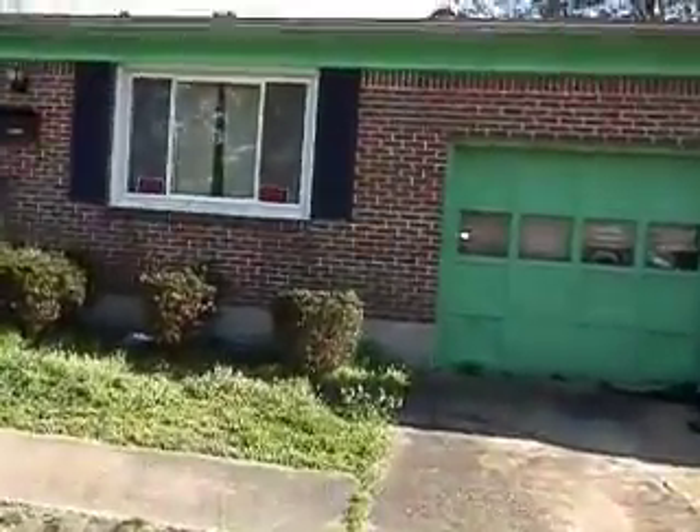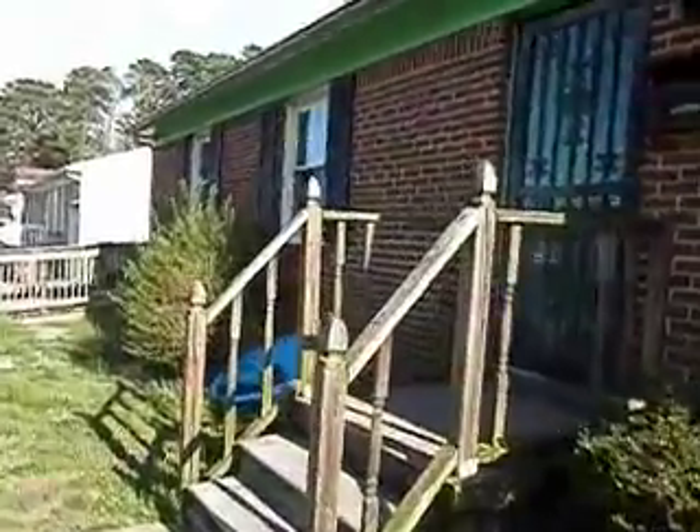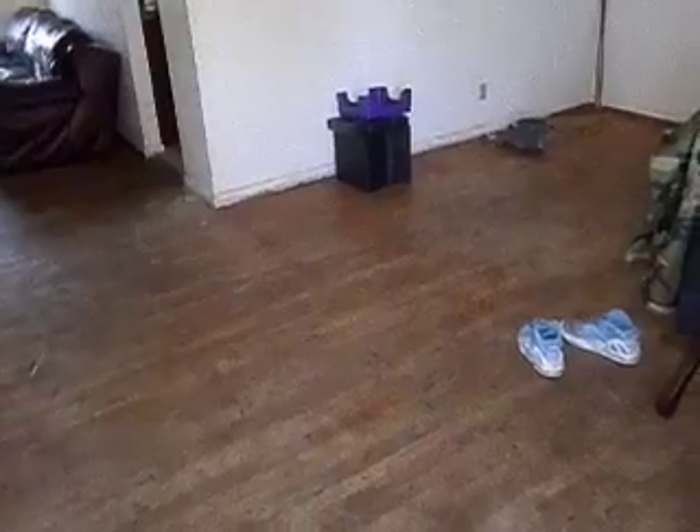As I go through, it does have some updated windows. It also has a handicap ramp that goes to one of the bedrooms on the outside, and I'll show you that. Now as I come in, the door needs to be worked on. It is hardwood floors, but the hardwood floors are going to need refinishing.